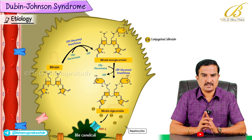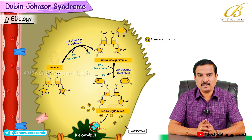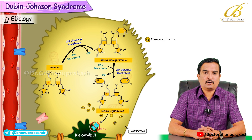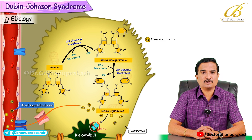If this protein is defective, bilirubin gets conjugated but it cannot be excreted into the bile canaliculi. Because of this defect, conjugated bilirubin accumulates in the liver and the bloodstream, leading to direct hyperbilirubinemia.